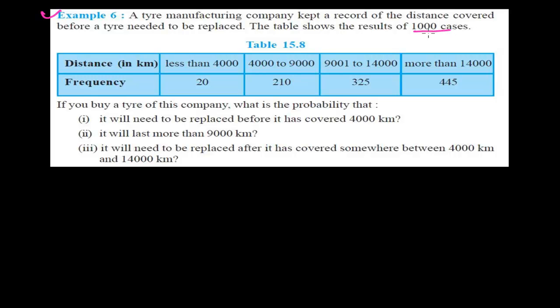These 1000 cases represent the total tires manufactured by the company. In the experiment, we see how much distance each tire covered before being replaced. There were 20 tires replaced after covering less than 4000 km, 210 tires covering 4000 to 9000 km, 325 tires covering 9000 to 14000 km, and 445 tires covering more than 14000 km — those were the best ones.